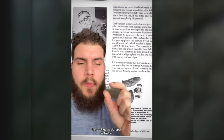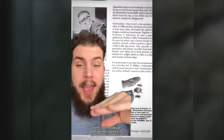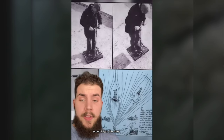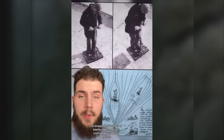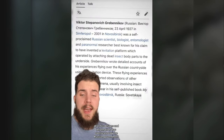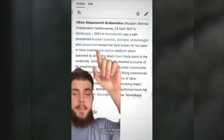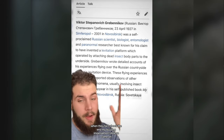Essentially, these wings would repel each other, and he could actually get one to kind of balance in the air above another one — sort of like magnetism. According to the story, he strapped thousands of beetle shells onto a craft and was able to levitate. All of his designs and information was then confiscated by the Russian government and shut down.